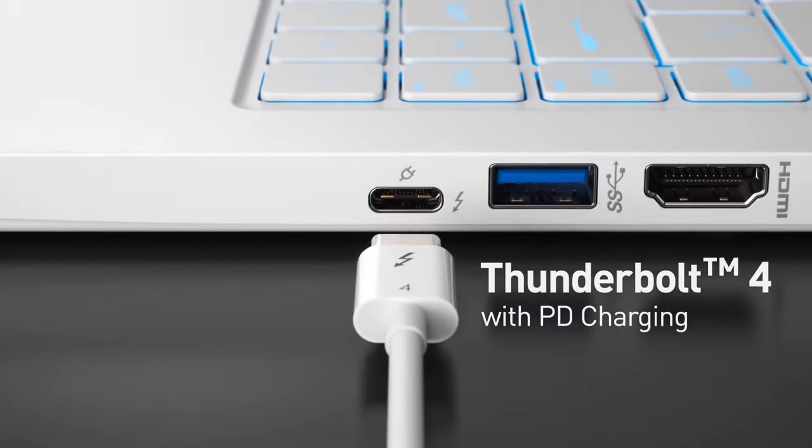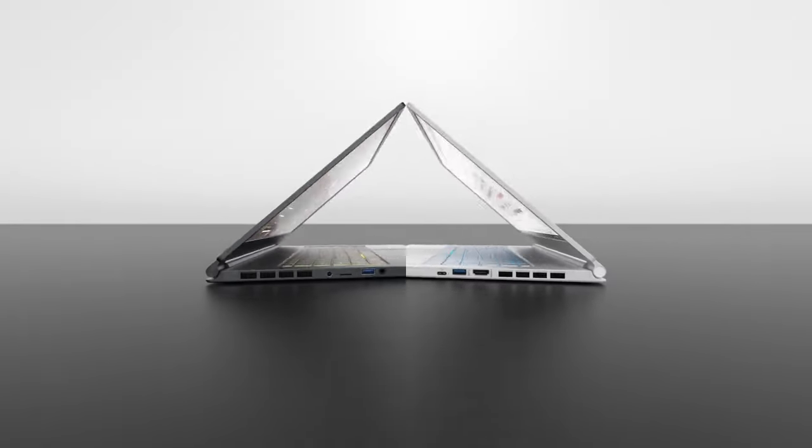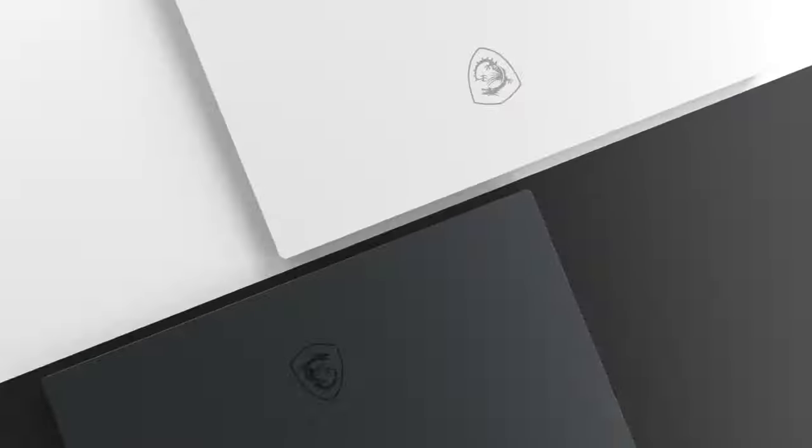If you're a gamer who values portability in a premium design without sacrificing performance, the Stealth 15M is a great option.